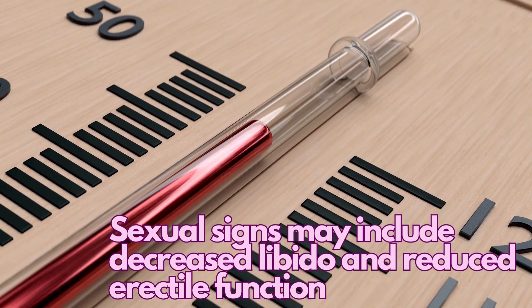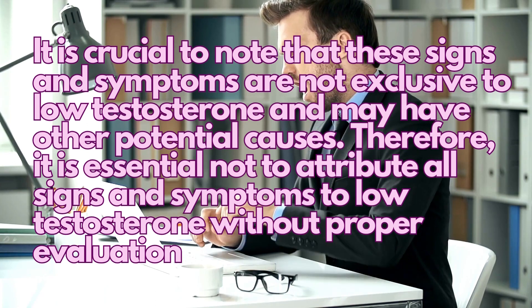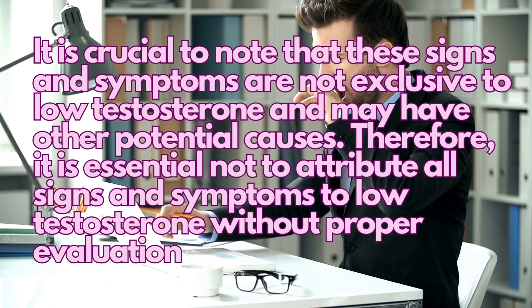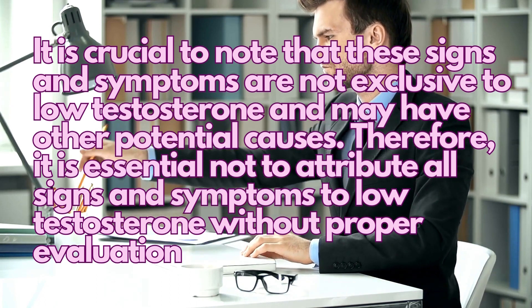Sexual signs may include decreased libido and reduced erectile function. It is crucial to note that these signs and symptoms are not exclusive to low testosterone and may have other potential causes. Therefore, it is essential not to attribute all signs and symptoms to low testosterone without proper evaluation.